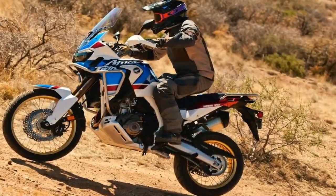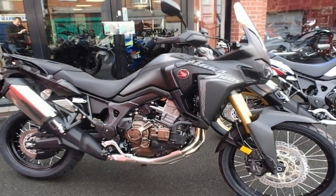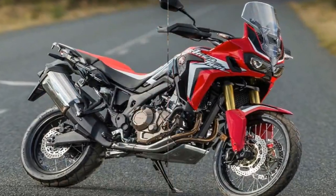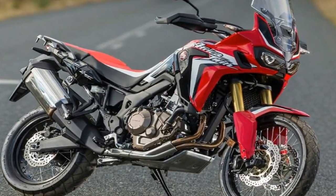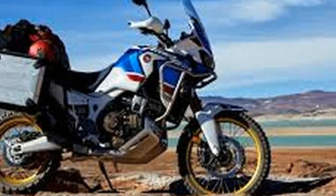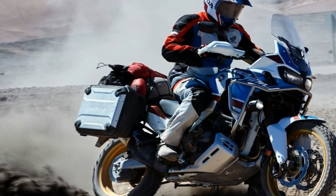Learning how the DCT works was one of my favorite aspects of the test ride. The bike offers a standard drive mode and multiple sport modes. When a sport mode is chosen, the CRF will choose shift points higher in the rev range. These automatic modes can all be overridden using the thumb and trigger shifter on the left handlebar, or choose manual mode for full shifting control.